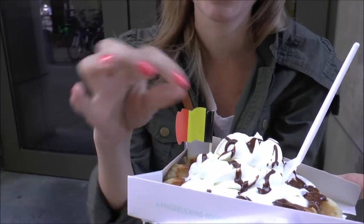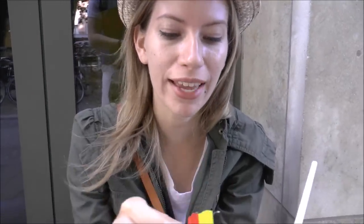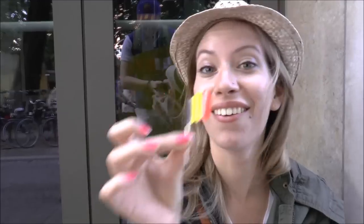Look at that — why don't you take out that flag and wave it? Belgian waffles! So the funny thing about Belgian waffles is that there is no such thing as Belgian waffles in Belgium. In North America we call them Belgian waffles, but here they are just regular old waffles.